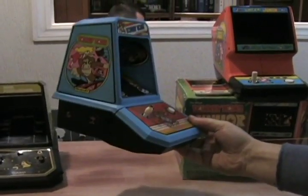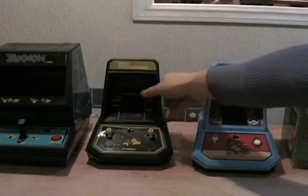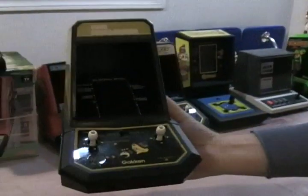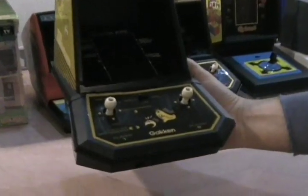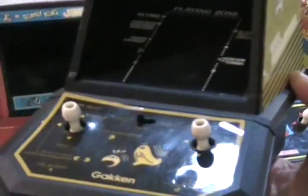Here's a Donkey Kong — another great release. And here we have something a little bit different and pretty rare. This is released by Gakken, an actual Japanese release — their version of the Pac-Man tabletop, but in Japan they called it Super Puck Monster.